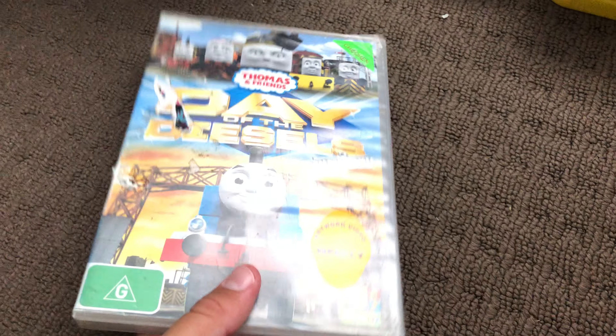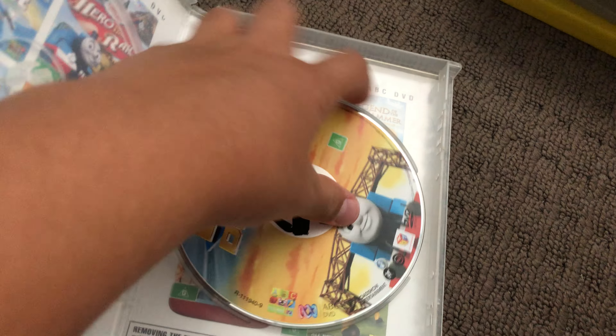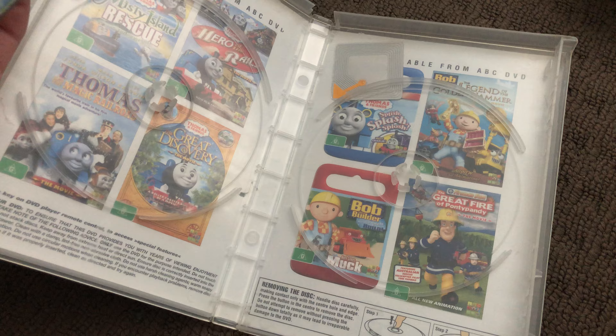Next up is Day of the Diesels 2011 DVD. Here's the front, the spine, and the back. Here's the disc and that's the inside.